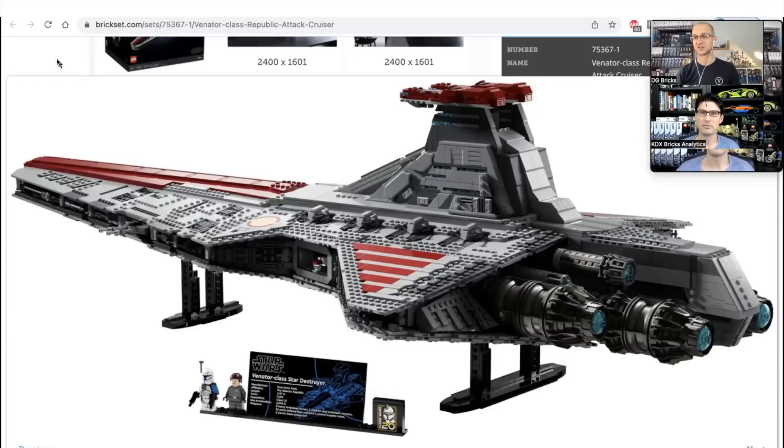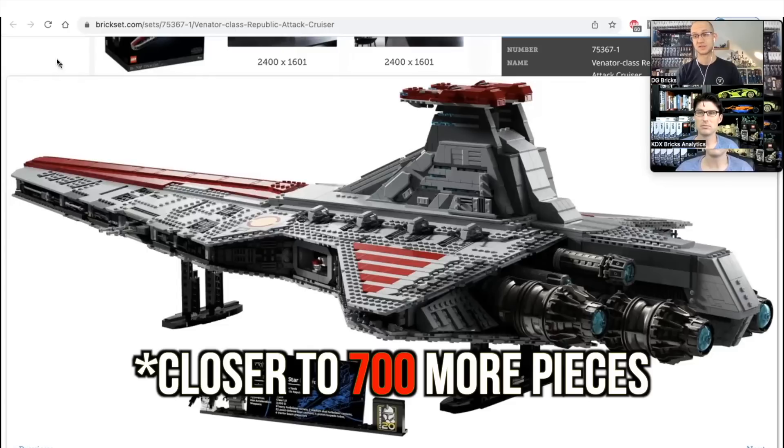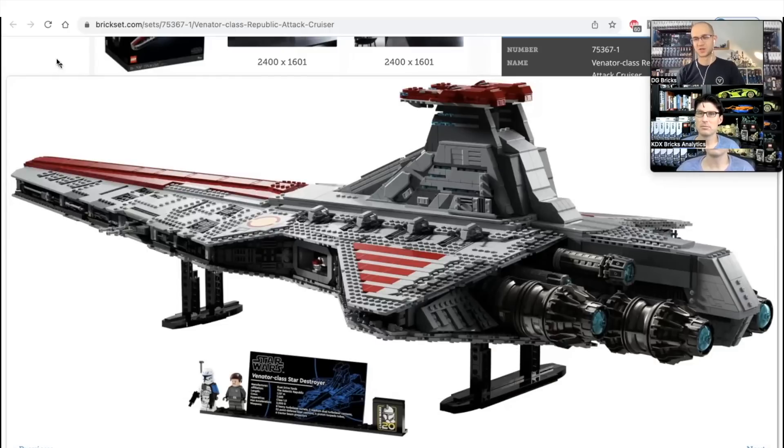I was kind of shocked that the price is only $650. It has more pieces than the outgoing Imperial Star Destroyer. The Venator is a little bit narrower and maybe shorter, but it crams in close to 1,000 more pieces than the Star Destroyer. Considering the Star Destroyer launched in 2019 before LEGO bumped up all their prices and before inflation, I'm sort of shocked this isn't a $1,000 MSRP. Honestly, this seems like a bargain at $650.